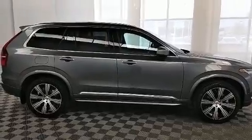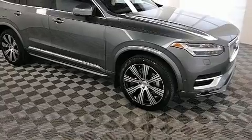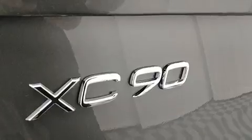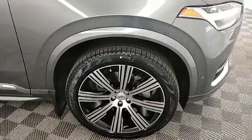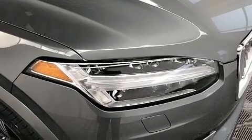A turbocharger is also included as an economical means of increasing performance. Volvo prioritized practicality, efficiency and style by including a power seat, a blind spot monitoring system, automatic dimming door mirrors, heated door mirrors, a power rear cargo door, remote keyless entry and seat memory.